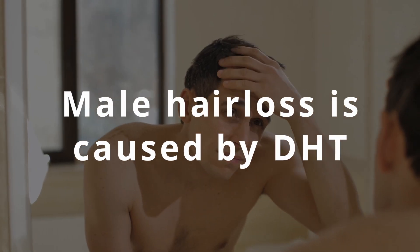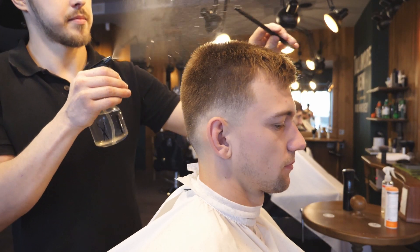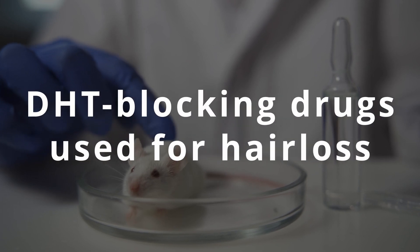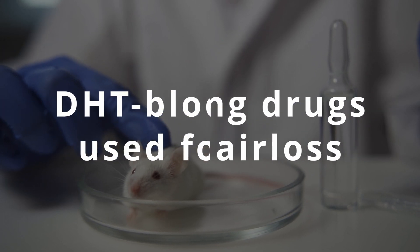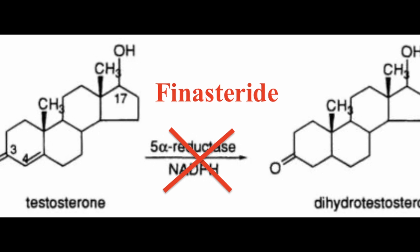Male pattern hair loss is caused by the hormone DHT. We know this because men that don't have DHT never lose their hair, men that take anabolic steroids that mimic DHT lose their hair faster, and men that are losing their hair already get their hair back once we remove DHT. These observations led us to start using drugs that selectively block DHT as a treatment for male pattern hair loss, the most common of which is finasteride, which works by inhibiting the enzyme 5-alpha reductase that converts testosterone to DHT and is responsible for the majority of DHT in your body.